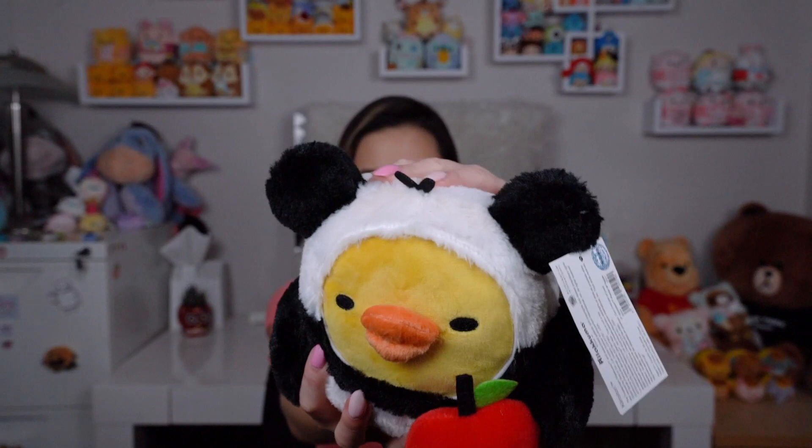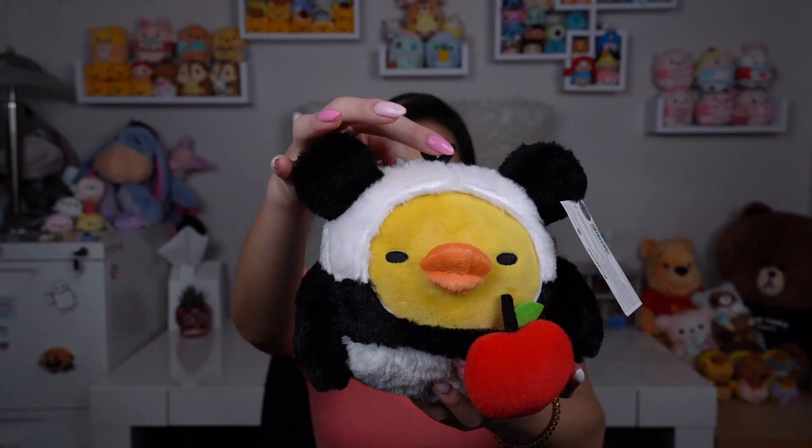We're going with the animals dressed in animal suits. This includes Kiiroitori, the duck who likes to clean the house with Rilakkuma. He is dressed up as a panda with an apple, doing his little sigh face like he's really annoyed. Really really soft texture, super cute — about the size of my hand in height. Little hair, black ears, black stripe, black hands. I like him because his expression looks pissed off, which is so cute.